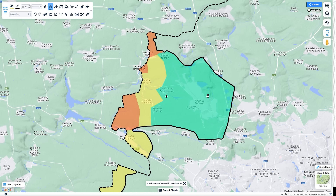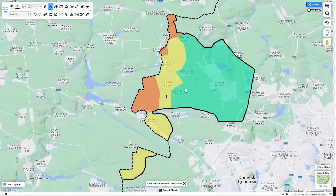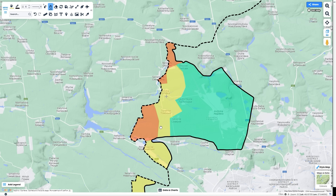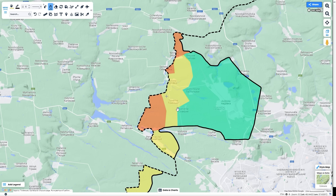Everything inside of the green is the area that Russia captured in February, the yellow is March, and the red is April so far. You can see the overall progress has slowed down a little bit, but Ukraine was able to stiffen their defenses after the retreat from Avdiivka.